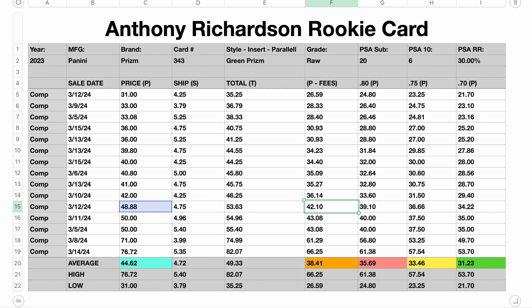All right, that's what I value this card at, and those are my offers. Let me know if this helped you down below.